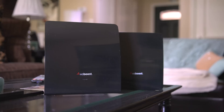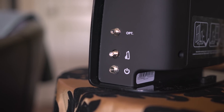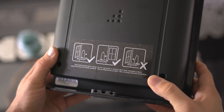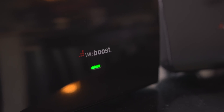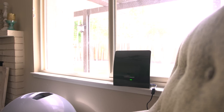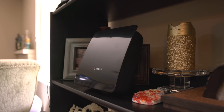One downside is that it's definitely not portable. It plugs into the wall and you need to place the booster in an area where the signal is the strongest. From there, the antenna ties it all together and boosts the signal throughout your home or business. The cool thing here is that Echo works with any phone, any carrier, and covers up to 1500 square feet indoors.